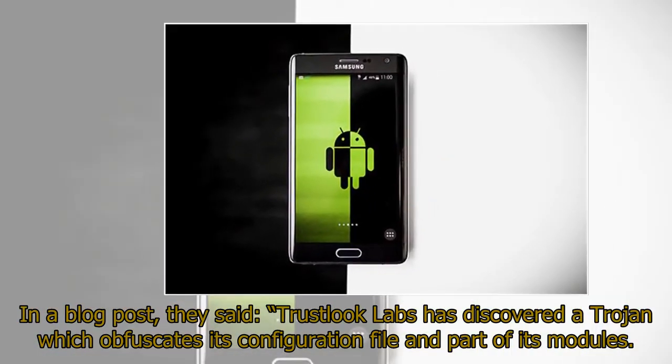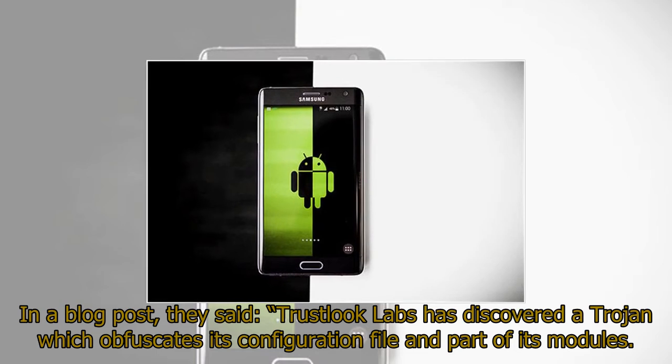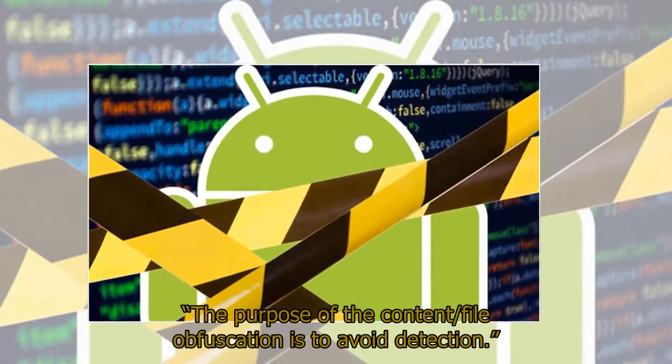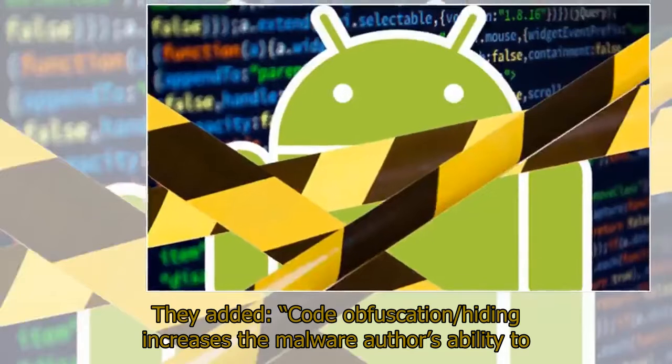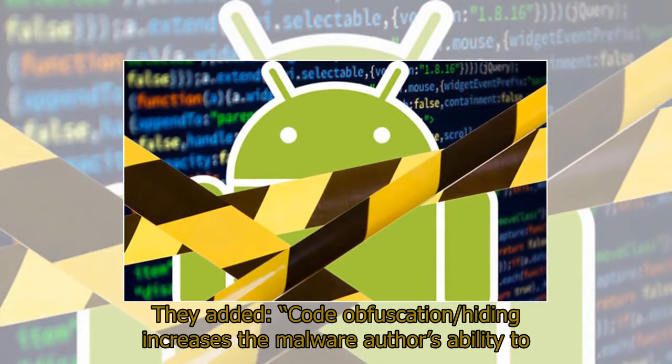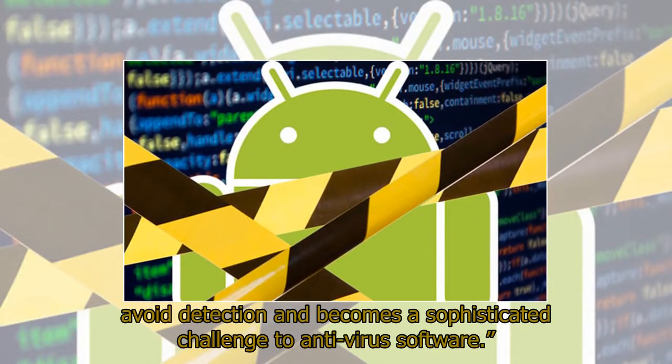In a blog post, they said: "TrustLook Labs has discovered a Trojan which obfuscates its configuration file and part of its modules. The purpose of the content/file obfuscation is to avoid detection." They added: "Code obfuscation/hiding increases the malware author's ability to avoid detection and becomes a sophisticated challenge to antivirus software."